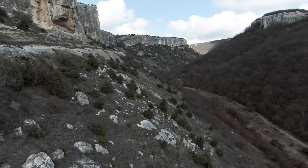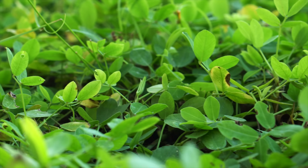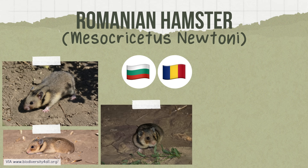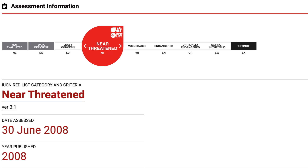Then we have the Romanian hamster, found in Bulgaria and Romania, living in dry habitats like barren rocky areas, grasslands, burr clover, dandelion, and cereal fields and gardens. Weighing 60 to 130 grams and measuring 5.3 to 6 inches in length, the Romanian hamster was also listed as near threatened in 2008, with its main threat being habitat loss due to intensive agriculture.